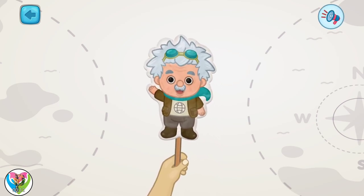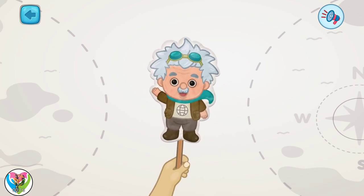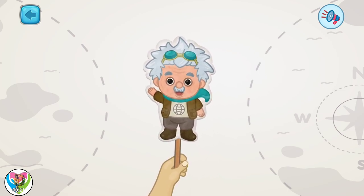Greetings! My name is Aldrich, and I will tell you about our planets and interesting places. Today, we'll talk about the continents.